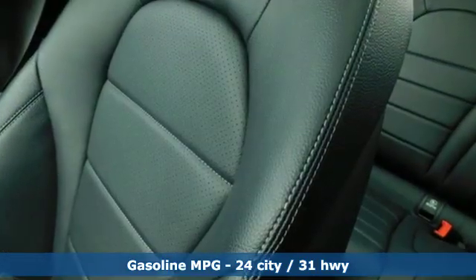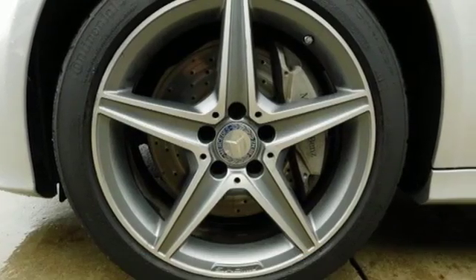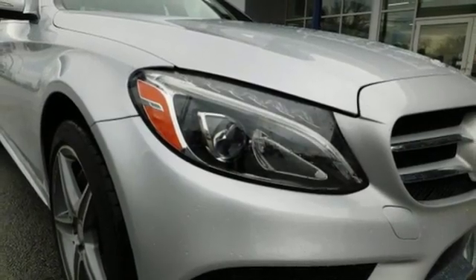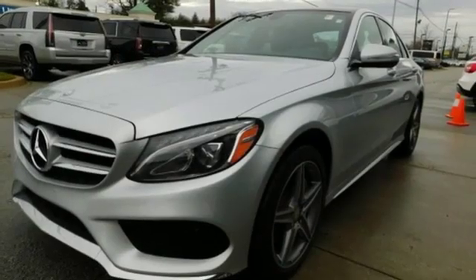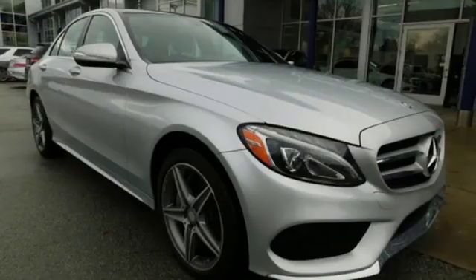External memory control, power heated mirrors, dual zone climate control, auto dimming rear view mirror, wireless phone connectivity, power telescoping steering column, turbo inline four-cylinder engine, aluminum wheels, automatic with driver control suspension management, and automatic transmission.